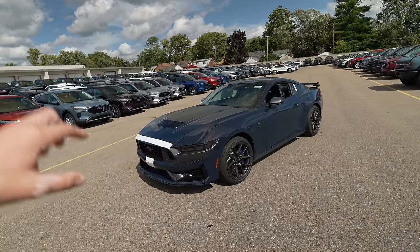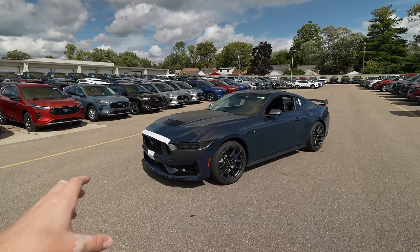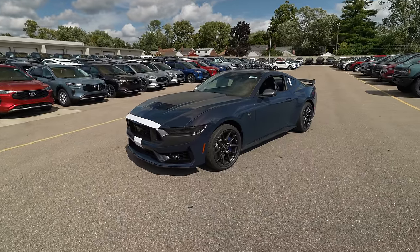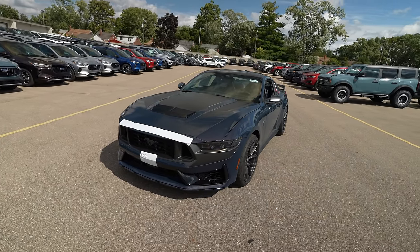I was talking with them, asking questions about that new Mustang GTD, because it's a Mustang built from the same team that builds the Ford GT — Multimatic from Canada. I can't wait to find out more information, but let's talk about the vehicle right here in front of me: the new Ford Mustang Dark Horse.